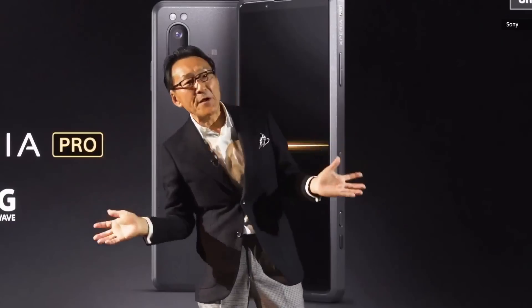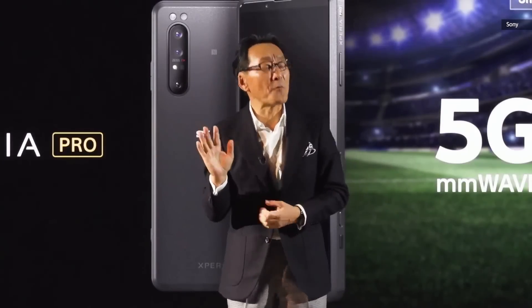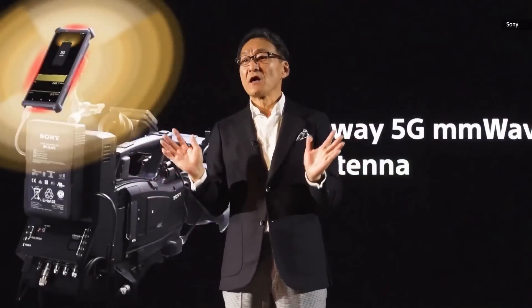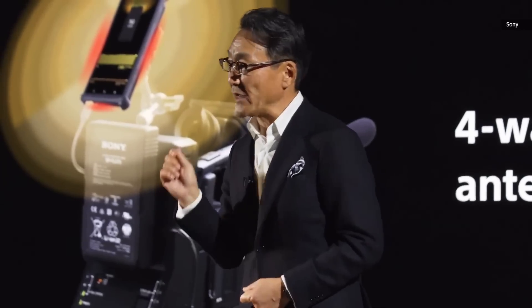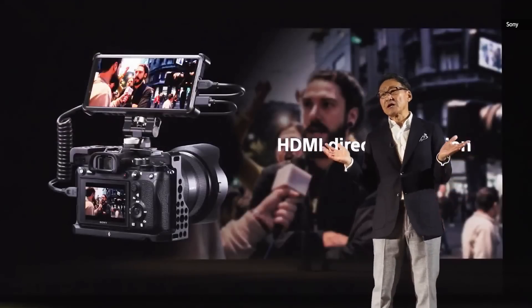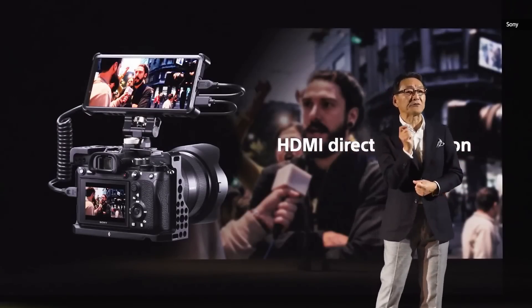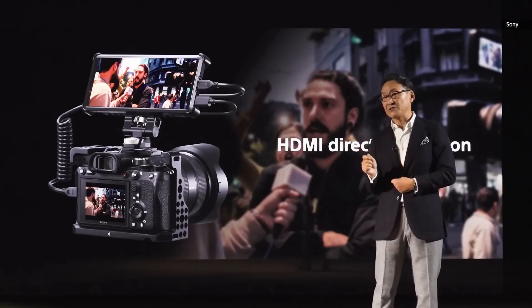Xperia Pro is Sony's innovative solution for professionals. The model features 360-degree antenna coverage made possible through a unique 4-way antenna arrangement. The device features a micro HDMI interface for direct input from virtually any camera, such as Sony's digital imaging devices.